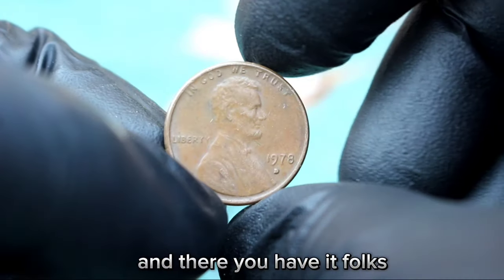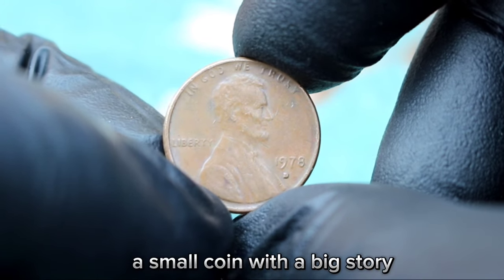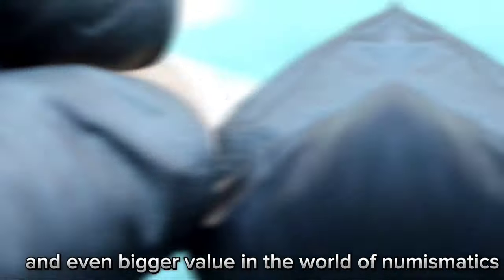And there you have it, folks — the Lincoln one cent 1978 D-Era mint mark: a small coin with a big story and even bigger value in the world of numismatics.